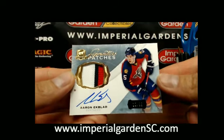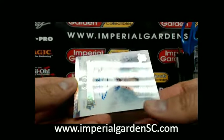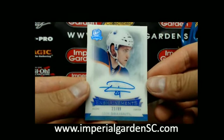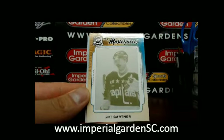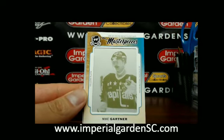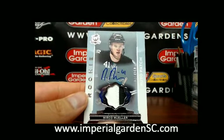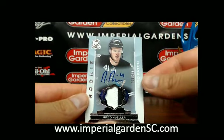Aaron Ekblad for the Florida Panthers. We also have an insurance auto, number 22 of 29, of Leon Draisaitl going out to the Edmonton Oilers. Next is a masterpiece print plate for the Capitals — Mike Green, the yellow plate, going to the Caps. And finishing our break with a two-color auto rookie patch of Merrick Miller, number 3 of 249, going out to the San Jose Sharks.